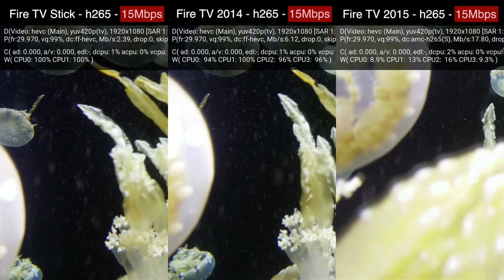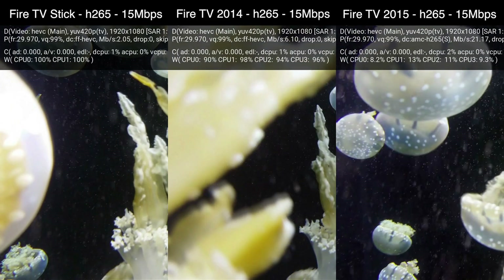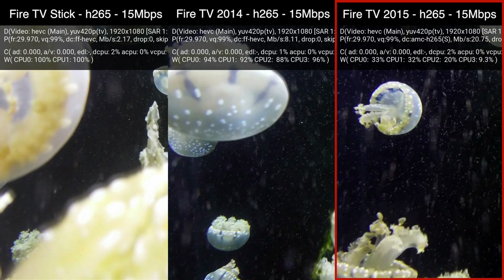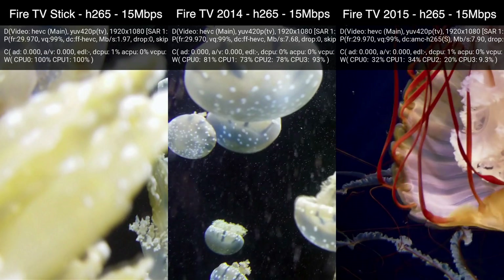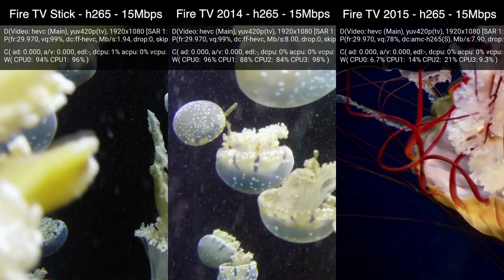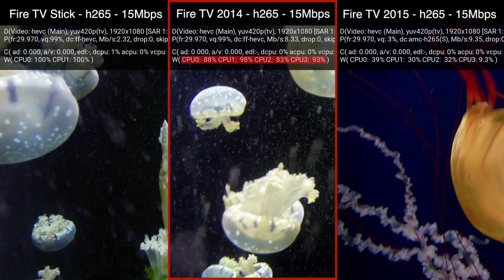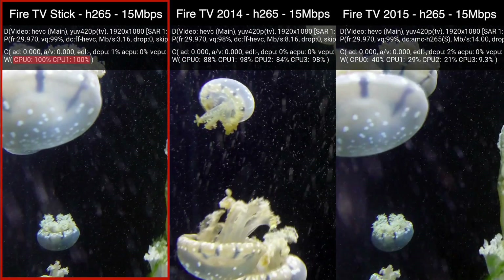Moving up to a 15Mbps H.265 video, which is around the quality used by Netflix and Amazon for 4K streaming, we can see the 2nd Gen Fire TV handles this without any issues because it was designed with dedicated hardware to handle this exact codec and bitrate. With the previous 3Mbps H.265 video the 1st Gen Fire TV was almost watchable due to its CPU capabilities alone, but now at 15Mbps the 1st Gen Fire TV's CPU just can't keep up anymore, and the Fire TV Stick just has no hope of processing this much data using its CPU alone.